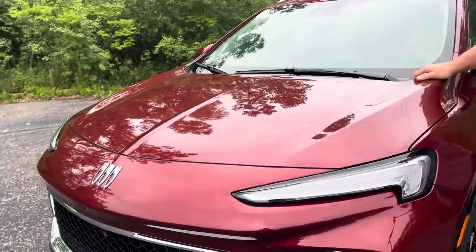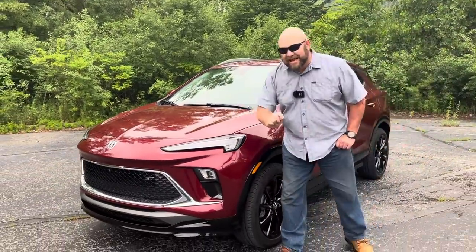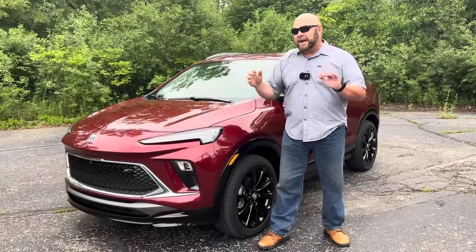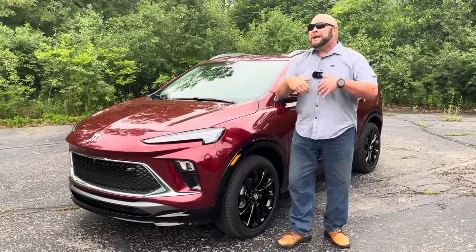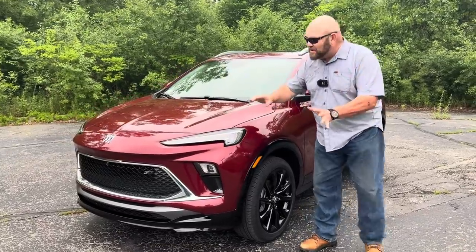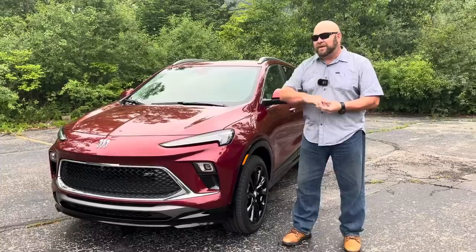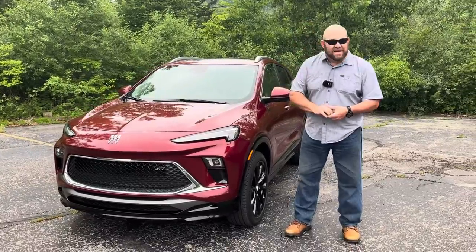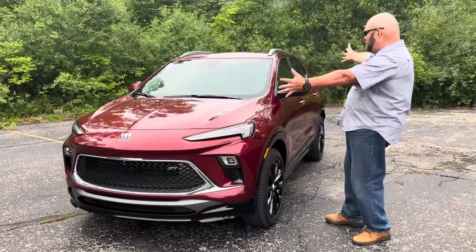Howdy folks, Nathan here with a 2024 Buick Encore GX ST. It's the mid-rank amongst the brand new Buicks — and by brand new, I mean they've been lightly updated. I'm going to take you around the vehicle, look at what's been updated, talk about the three trims that are out there, and take it for a little drive. So without any further delay, here we go.